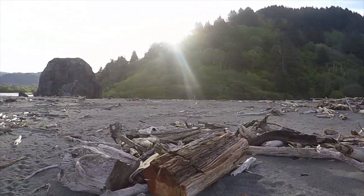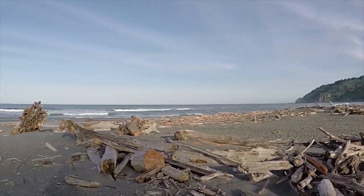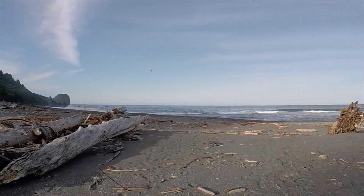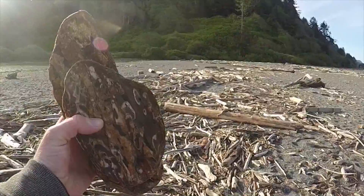So if hiking past towering trees, having a picnic overlooking the rugged coast, and walking along secluded beaches is your thing, then this is an RV bucket list adventure for you.